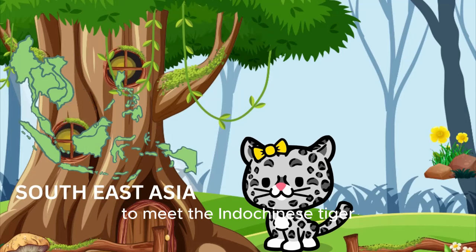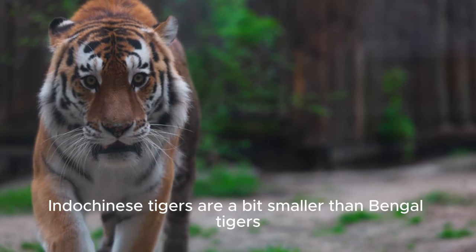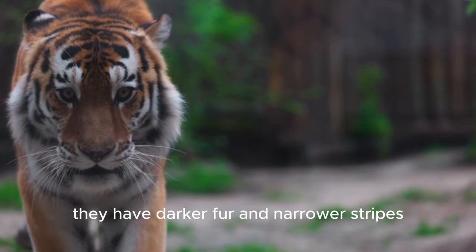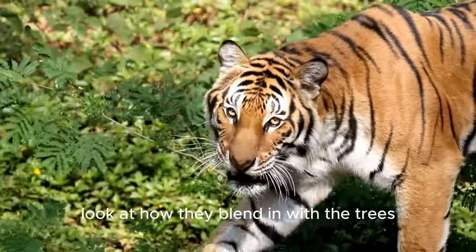Next, we travel to Southeast Asia to meet the Indochinese tiger. Indochinese tigers are a bit smaller than Bengal tigers. They have darker fur and narrower stripes. They love exploring the mountains and forests. Look at how they blend in with the trees!